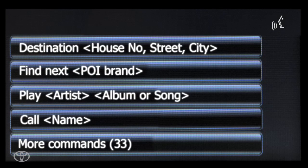After you hear the prompt, without pausing, say 'destination,' followed by the street number, street name, city and state of your desired destination.